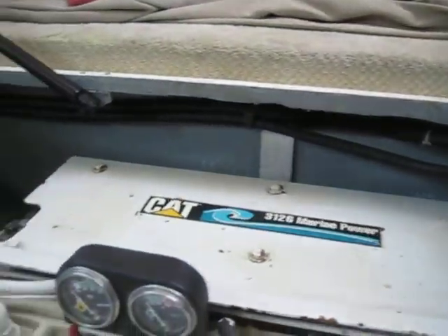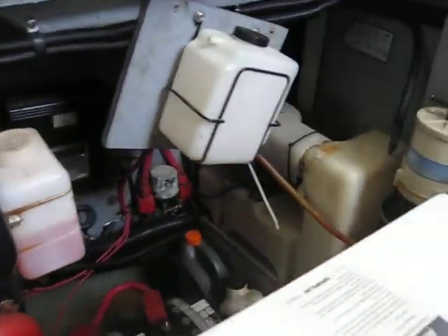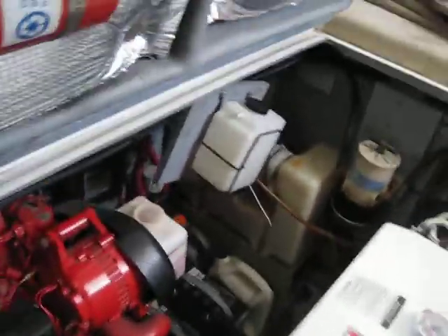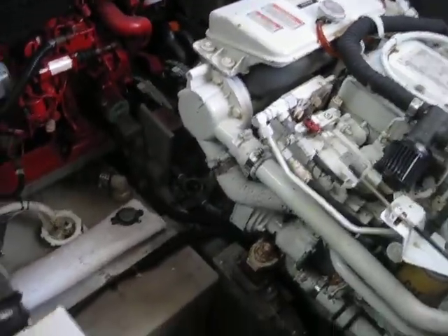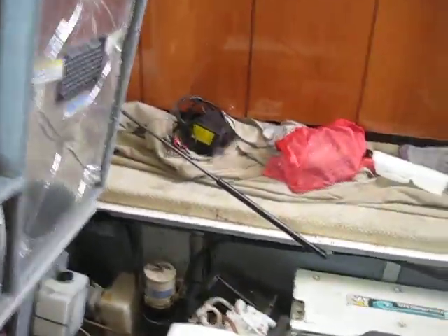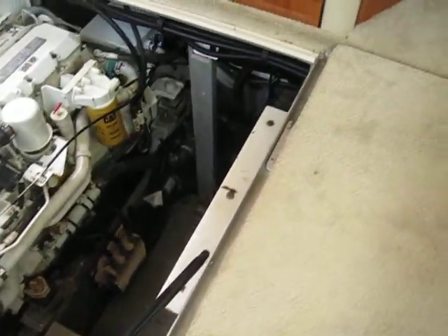Twin Cats 3126 TAs — giving you that look you might not get anywhere else. New end on the gen set, fresh batteries. This vessel is actually under a marine mechanics contract. From what I understand through the owner, through its life's history it has always been under a marine mechanics contract to keep it up to speed. This vessel hailed in Windmill Harbor and basically came across the road over here to Moss Creek in Hilton Head.